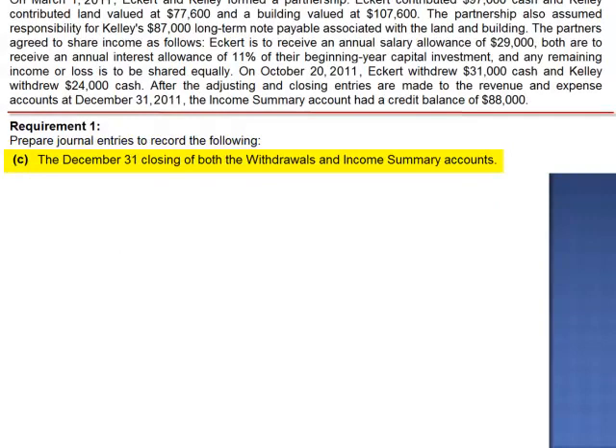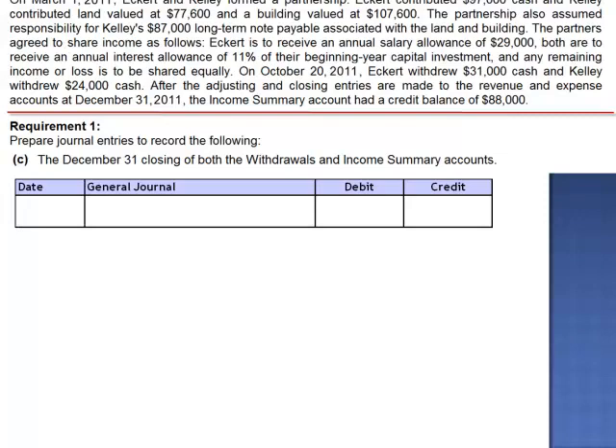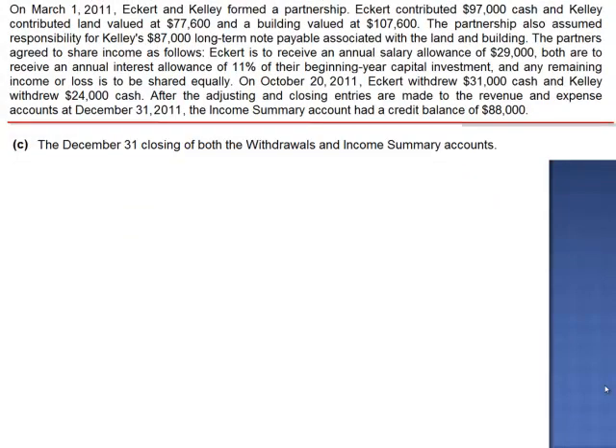The final step is to allocate net income and close the income summary account to the partners' capital accounts. The fact that income summary has a credit balance means that the company had net income. Income summary is an owner's equity account — a credit increases equity. Had this been a sole proprietorship, we would debit income summary and credit the sole proprietor's capital account. We're going to replicate this in a partnership environment, so we need to debit income summary and credit total partnership capital. But before we close income summary, we need to allocate the income.